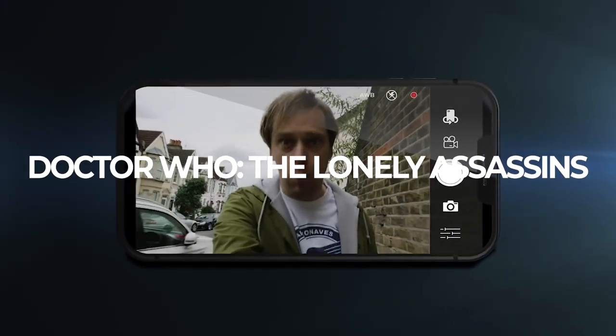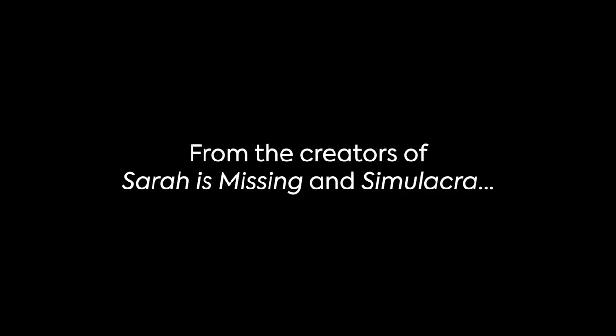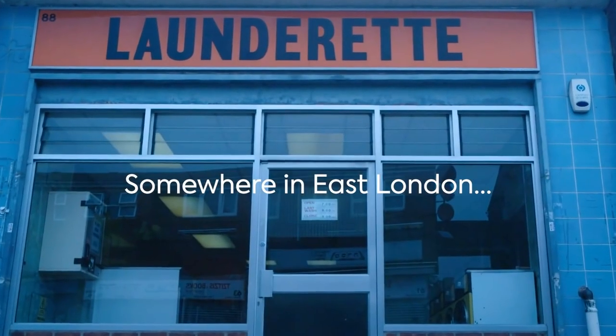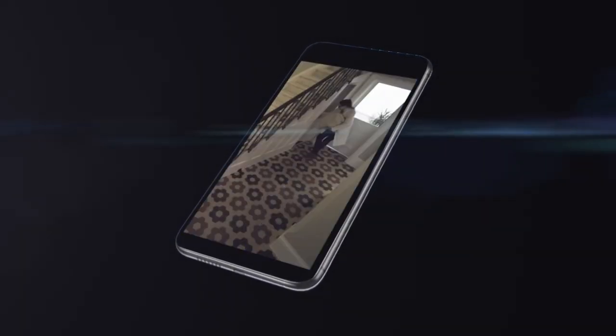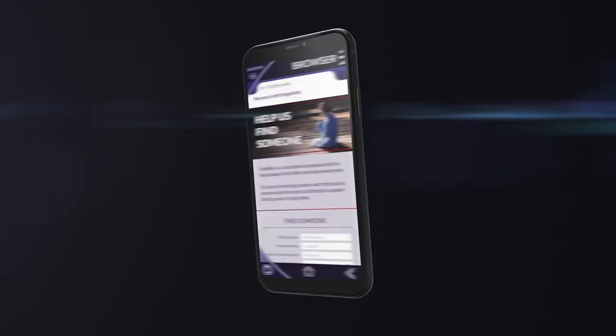Doctor Who: The Lonely Assassins is creepy stuff — if you've seen the episode Blink you'll know how unsettling these stone angels are, as they move the moment you take your eyes off them. It's a found-phone mystery game by an award-winning team, picking up immediately after the episode. You find someone's missing phone on a path to self-destruction and must save the day by solving puzzles, exploring texts, emails and looking for clues. It's the best Doctor Who game I've ever played. It's not all-out scary — rather it's the fear of knowing what these characters are capable of, making it suitable for most ages.